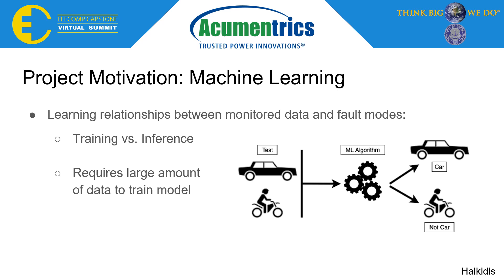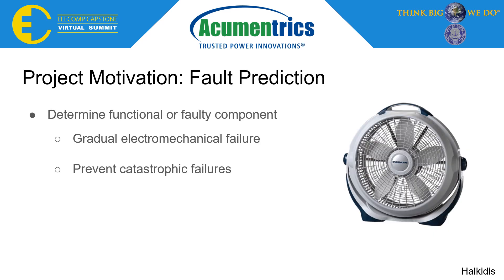In our case, we are training an algorithm to correlate power data from faulty devices with specific fault modes. By integrating the power data from fault modes with a machine learning algorithm, we are able to create fault predictions. We chose a Lasko fan as the device to test for our fault predictions, because of its ability to exhibit gradual electromechanical failure, which is important when learning the difference in power data.